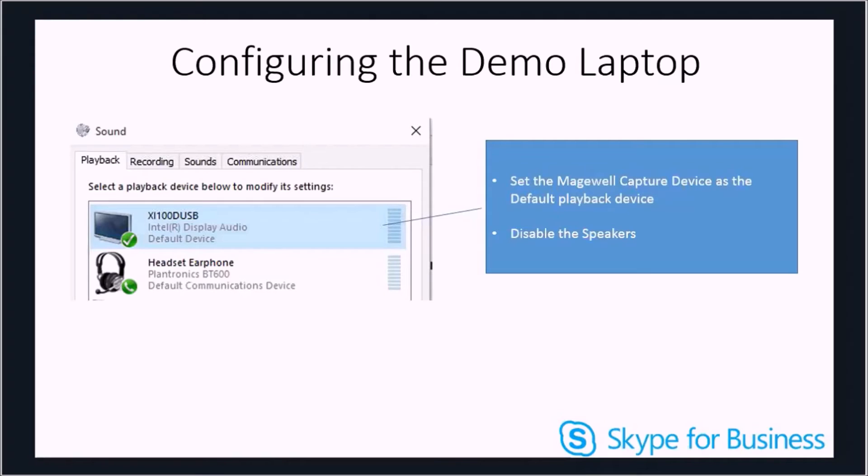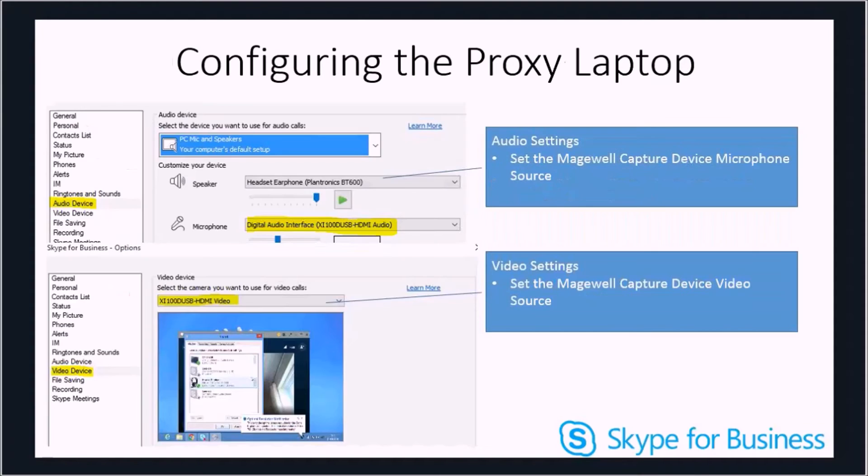On the demo laptop you must select the capture device as the default playback device in sound settings. If you don't do this you won't get sound through the capture device, and you must also disable all other playback devices to ensure you don't get any feedback loops. On the proxy laptop, set the audio device and PC mic to PC microphone speakers, then select the Magewell capture USB audio, and change the video source to the Magewell HDMI video source.